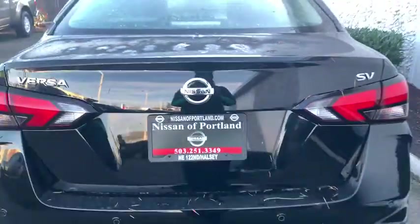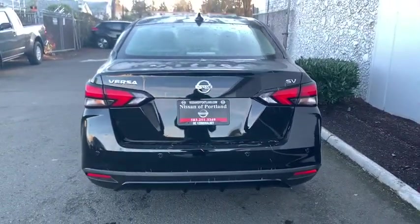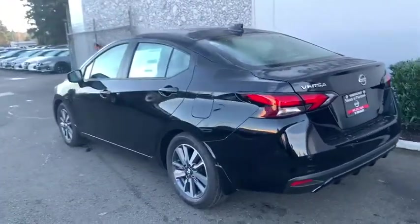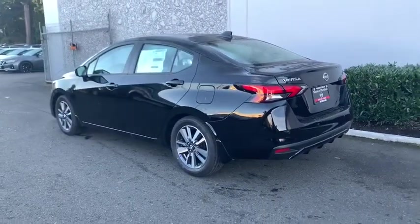Adjustable steering wheel, cruise control, aluminum wheels, keyless start, AM FM stereo radio, rear defrost, front wheel drive, MP3 player, power windows, bucket seats.